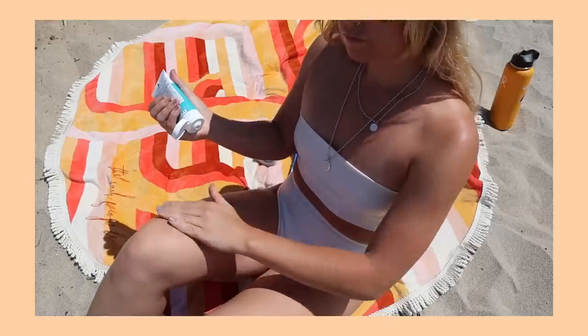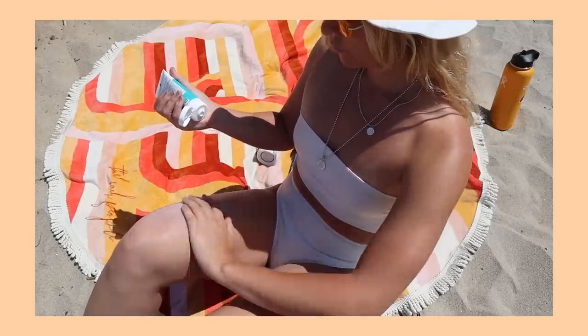Also from Causebox is a vegan, all-natural sunscreen by All Good. I've been looking for a vegan sunscreen for ages — one that's good for the environment, actually works, and isn't greasy. This one has an SPF of 30, uses a zinc formula, and is cruelty-free and vegan. I'm honestly really bad at using sunscreen, but now that I have a vegan one I'm genuinely excited to actually use it.